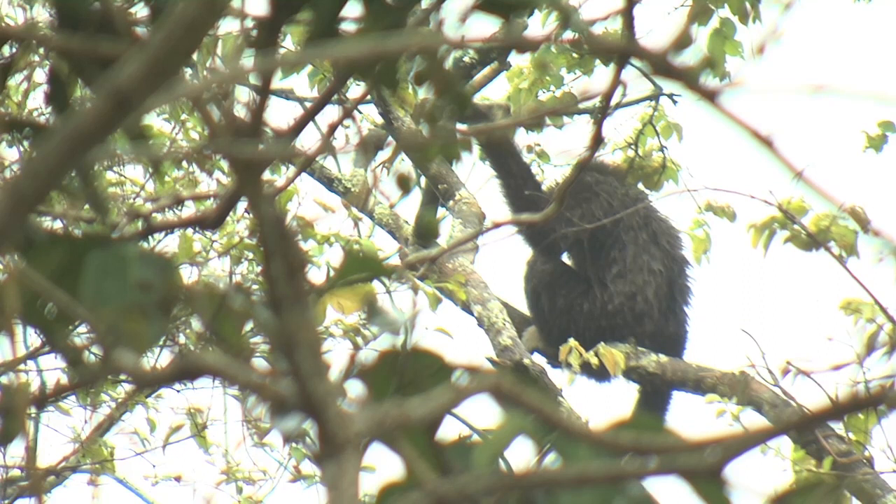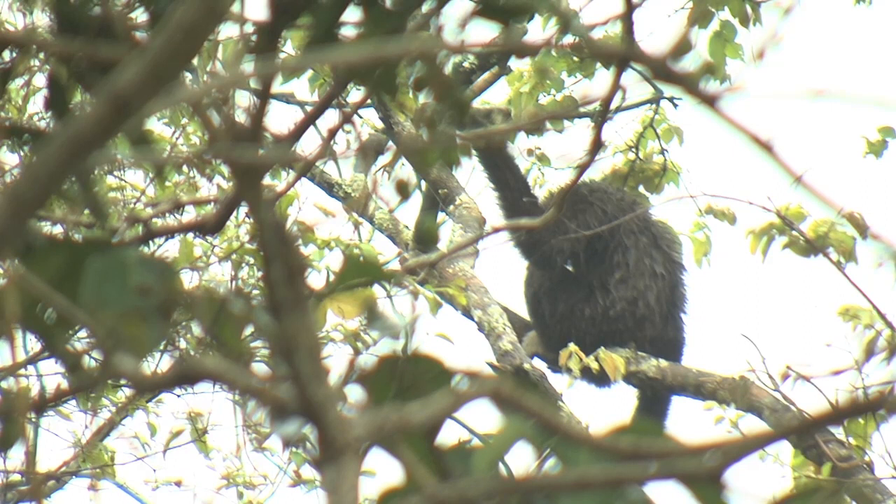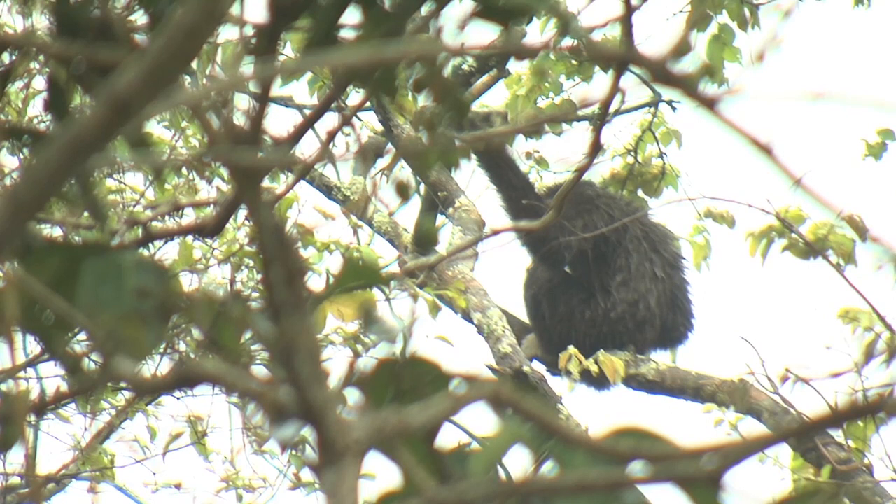Gibbons are primates, of course — they're not monkeys — and so there is no visible tail to be seen on these animals. The other distinguishing features are these enormously elongated arms, and they also have hooked fingers for helping them to cling onto branches. This makes them extraordinarily good tree climbers and brachiators.